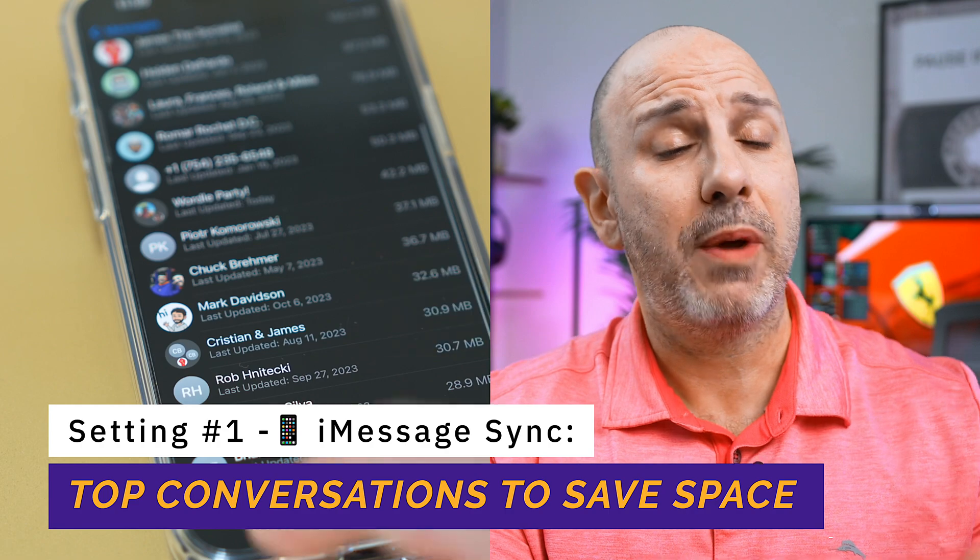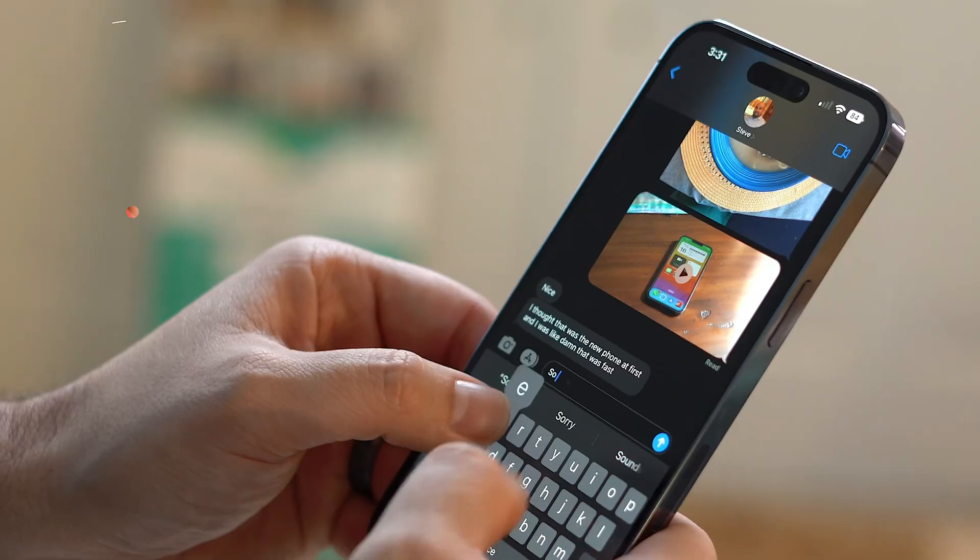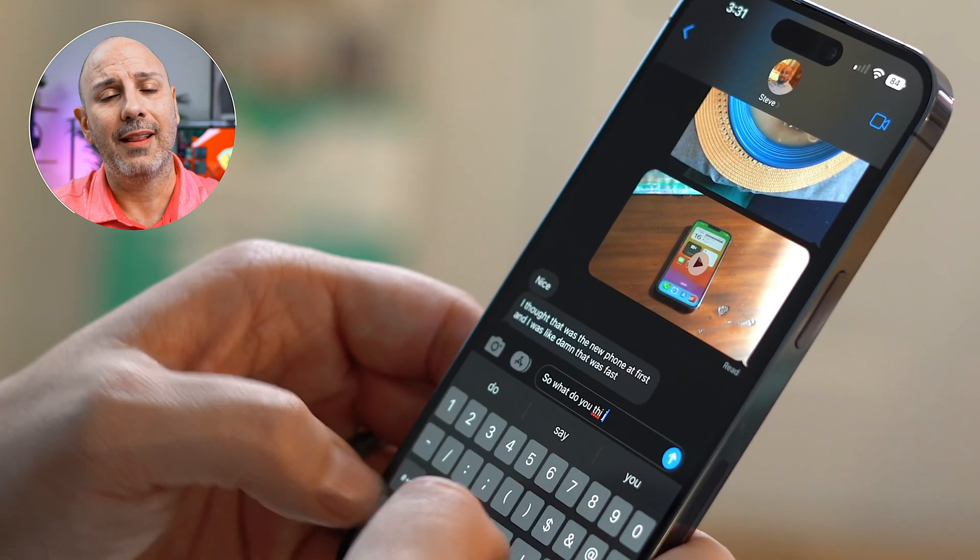Whether you have a 128 GB, 64 GB, or even a 32 GB iPhone, here you can delete all the messages that you might not need anymore. They're taking up space both on your device and in iCloud.